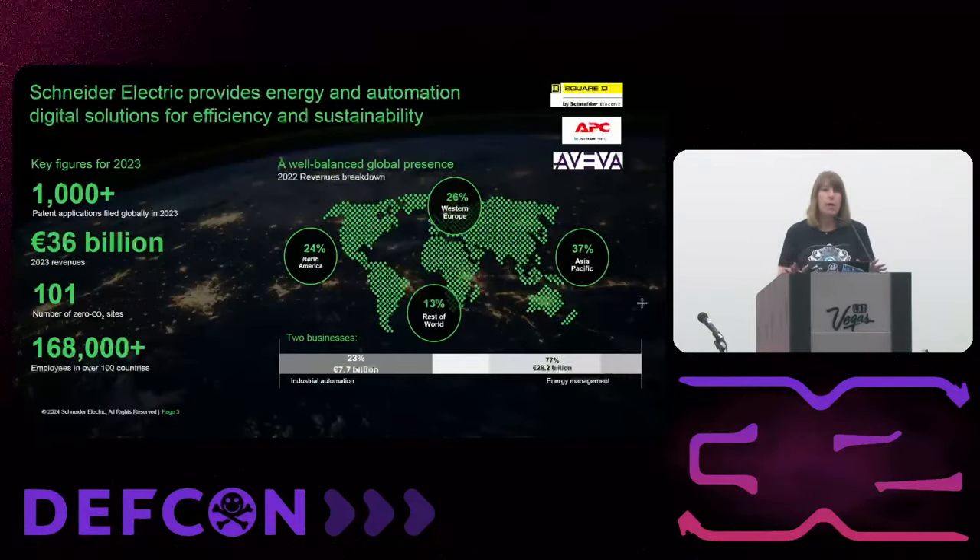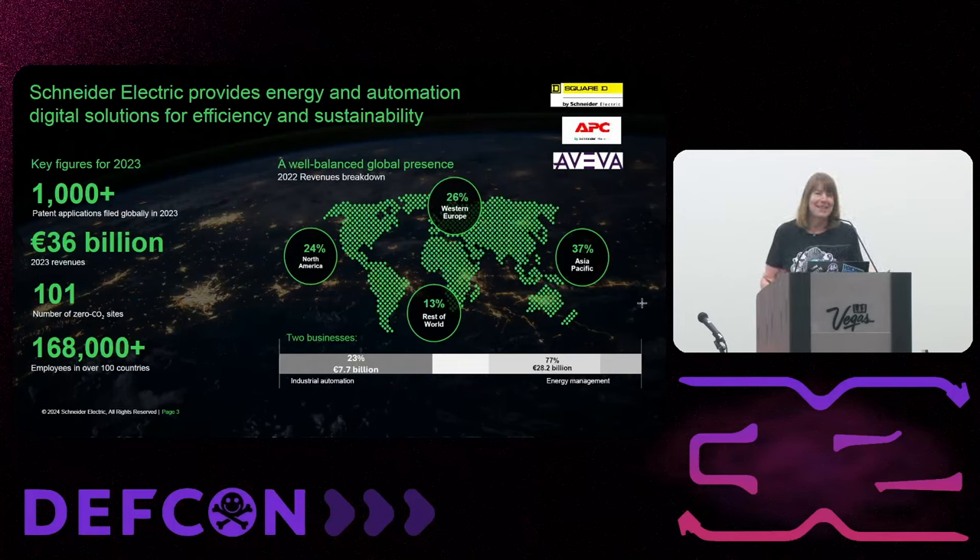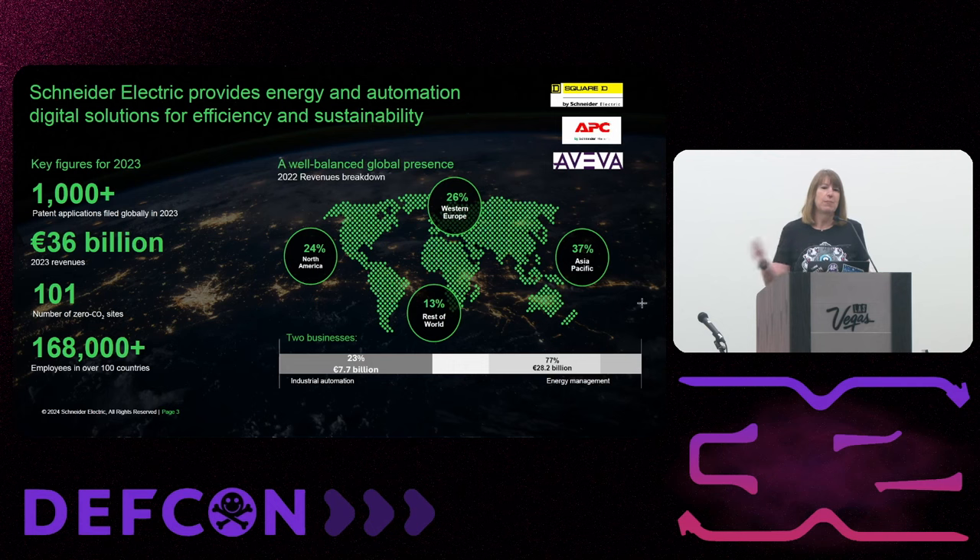Schneider Electric is not German — we're headquartered in France and we're a 36 billion euro company spread around the world. We do a lot of products for industrial control systems and building operations. You might recognize brands like Aveva, APC — who had an APC unit on their desk in the 80s and 90s — Square D panels, and secure power products for data centers.